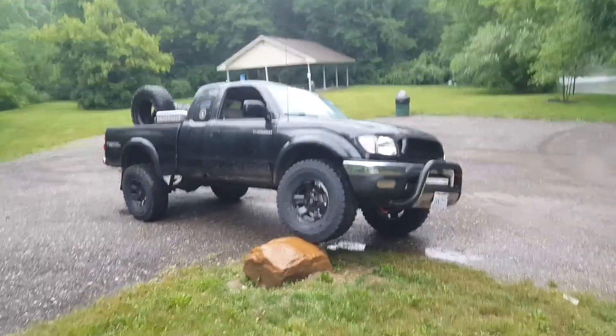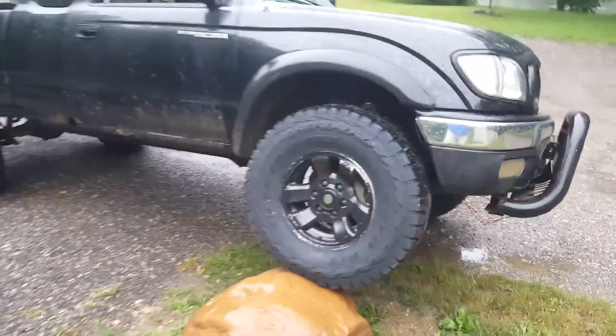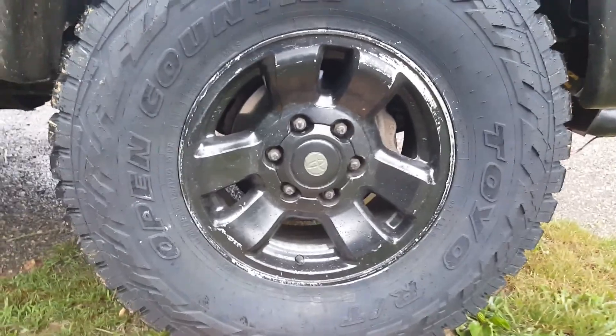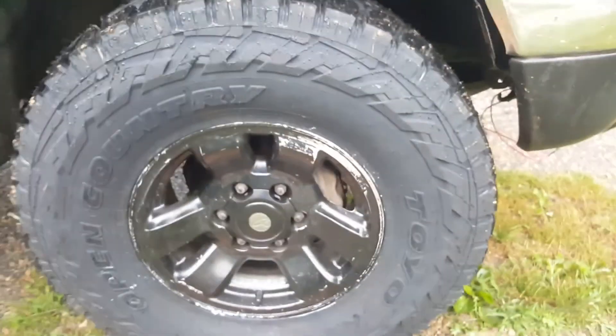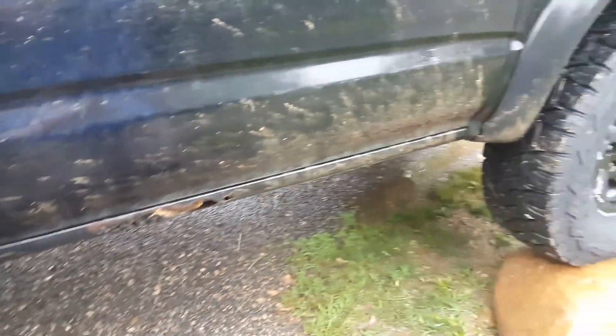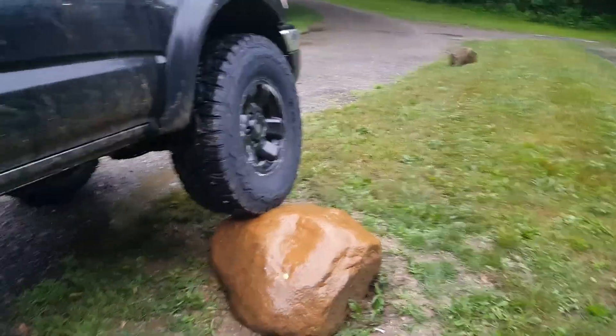What do you think? Better than the 31s for sure. We've got the Toyo Open Country RT, which is like a hybrid mud-terrain all-terrain in the 285/75/16 with factory wheels. Which, if you do the math, that equals out to be about a 33. If I could flip the camera around, I'd show you — just this little one-foot-tall rock makes this thing huge.